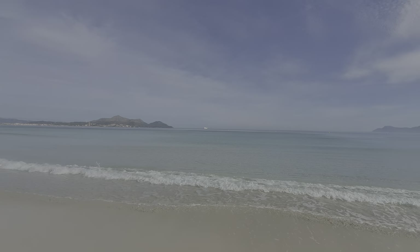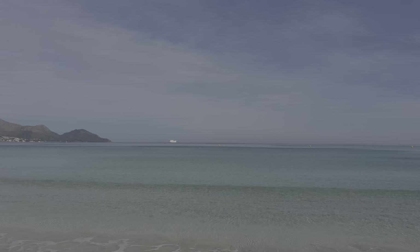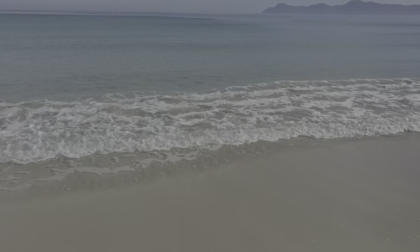There's a big boat out there. I just love the noise of this sea.